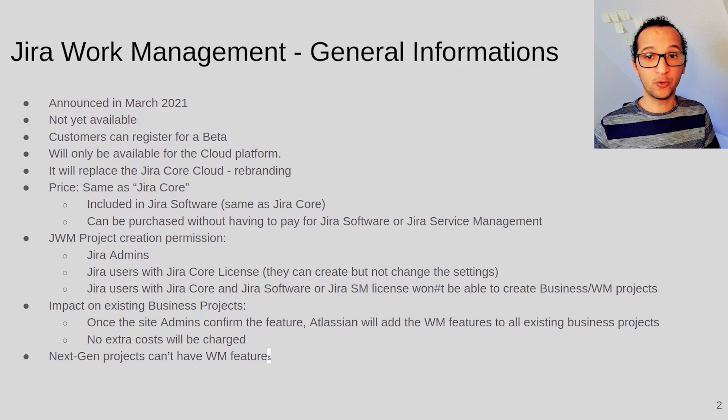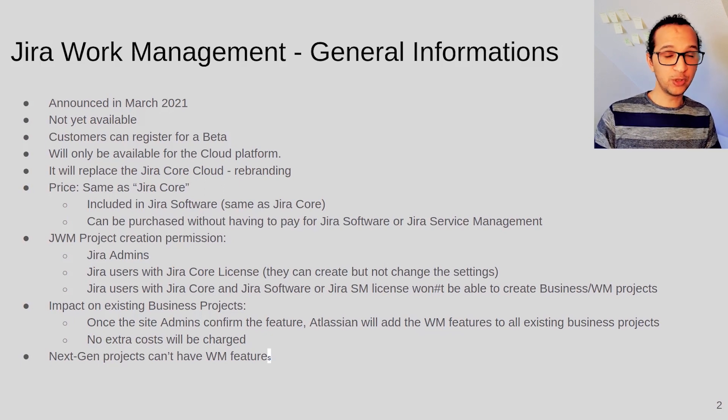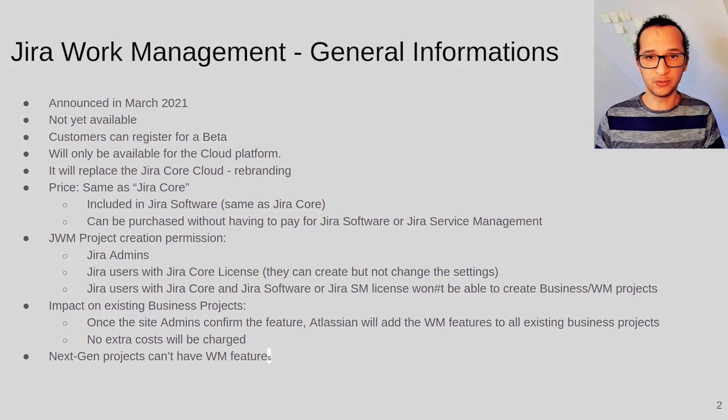What impact does this feature have on your existing business projects or Jira Core projects? If your admin decides to release the new feature within your cloud site, then all the new features included in Jira Work Management will be applied and available in your old projects — you don't have to activate anything within the project. You will probably need to inform your project leaders and members working with the Jira business projects because they will see the changes. This isn't something new since Atlassian has been doing the same with other features released over the last years — your admin will test it, roll it out, and you'll have that feature.